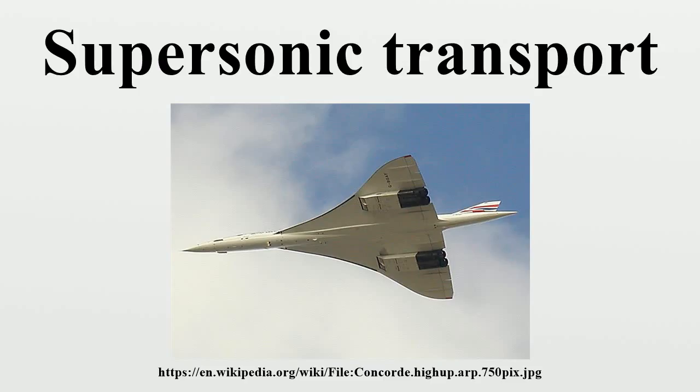By the end of the 20th century, projects like the Tupolev Tu-244, Tupolev Tu-344, Sukhoi Gulfstream S-21, high-speed civil transport, and others had not been realized.